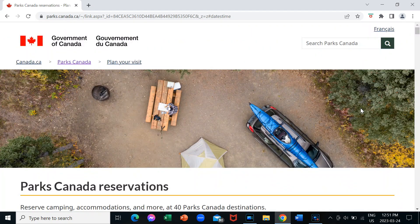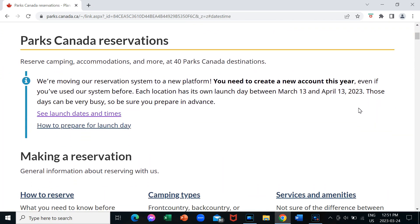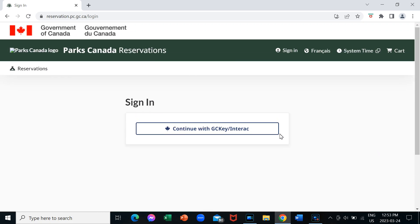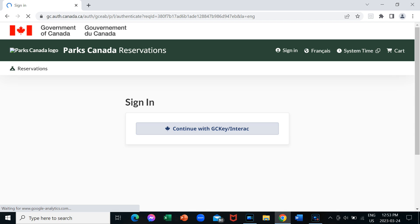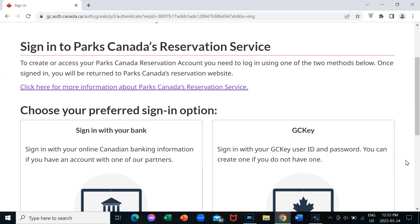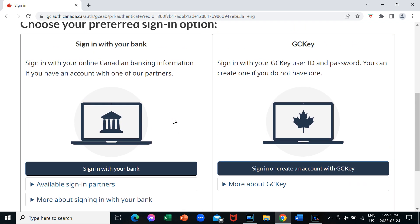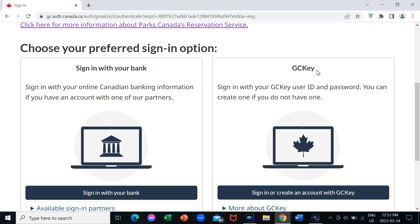Okay, so we've taken a look at that and now let's try to set up a new account. We're just going to go to the reservation service online. You can also book by phone. It says that you have to continue with the GC Key or Interac, which I'm not sure what that means, but let's try it. There are two sign-in options: you can sign in with your bank, and that's only for people in Canada obviously, and the GC Key is probably the one most people will want to use — you can actually create one.